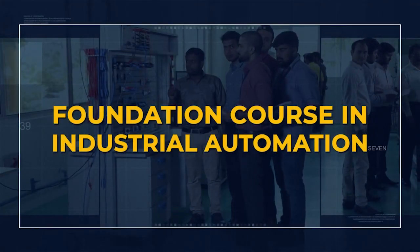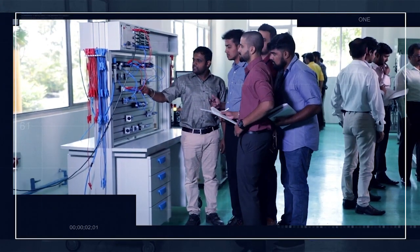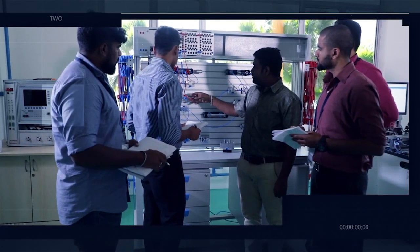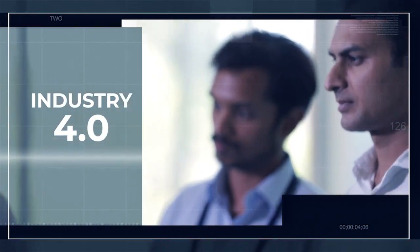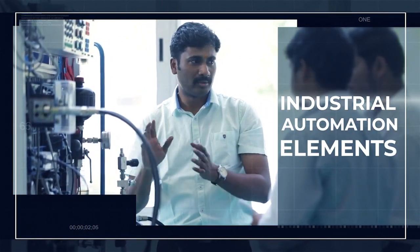Welcome to the foundation course in industrial automation. Today, the entire manufacturing industry is focusing on automation and moving towards smart manufacturing — Industry 4.0 and the Industrial Internet of Things. In this regard, IMTMA Technology Center is equipped with the necessary industrial automation elements.